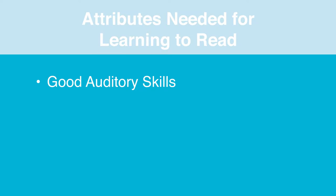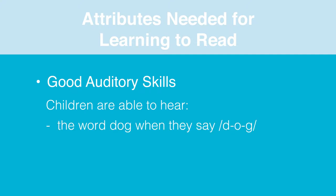The second attribute is having good auditory skills. For reading, the children need to be able to hear the word after the sounds have been spoken. For example, when a child says d-o-g, he or she needs to be able to put the sounds together and hear the word 'dog.'